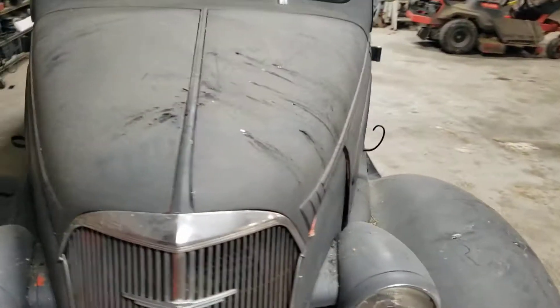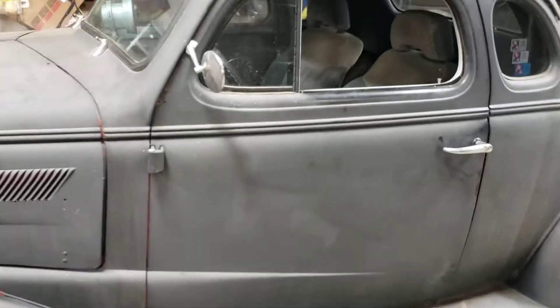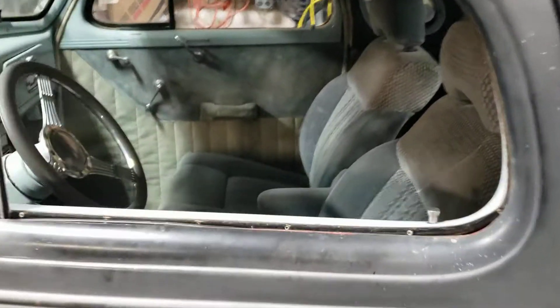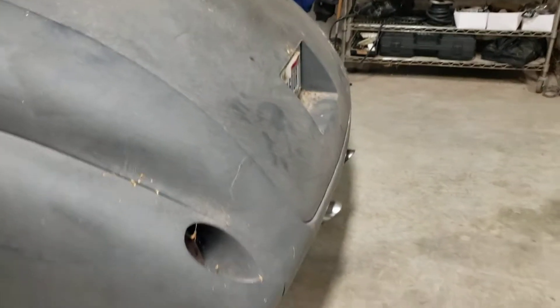Semi-pro streak, steel body, glass fenders, glass running boards. This thing has been sitting in somebody's barn for a long time. My tires are really beat up and trashy. These old cars just have so much personality.